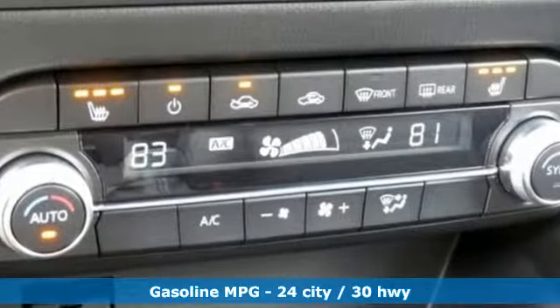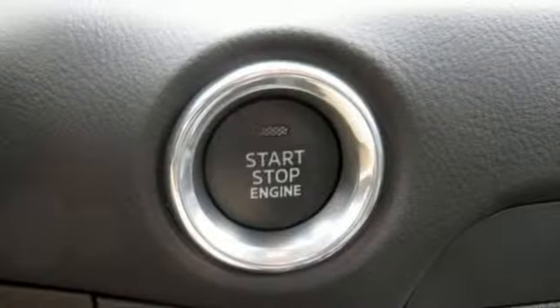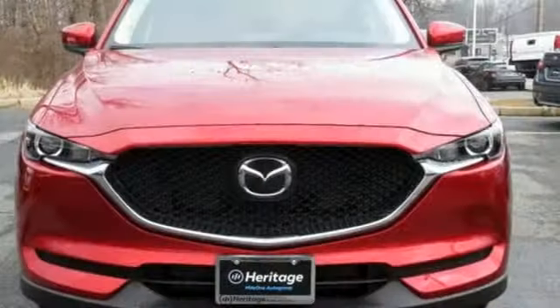Inline four-cylinder engine, dual zone climate control, streaming audio, front heated sports seats, smartphone wireless charging, external memory control.